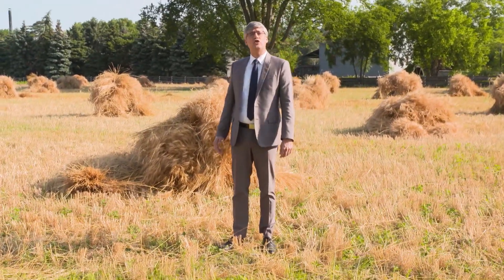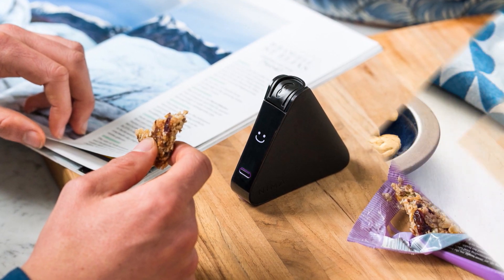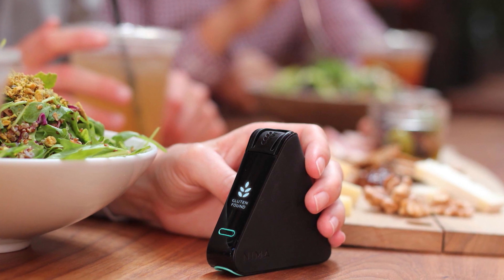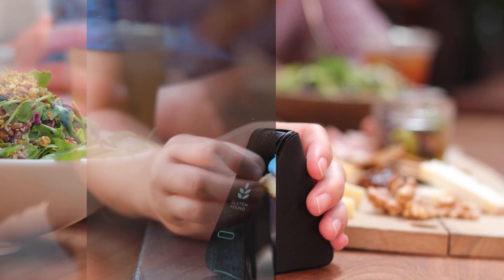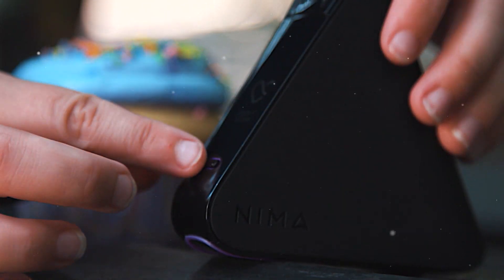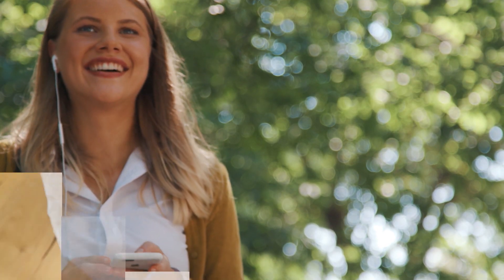Science is becoming an allergy protector with the invention of a peanut detector. This triangular-shaped innovation may not appear to be potentially life-saving at first glance, but when you discover what it does, you realize its importance. Each year, peanut allergies send thousands of people to the emergency room and can be fatal.